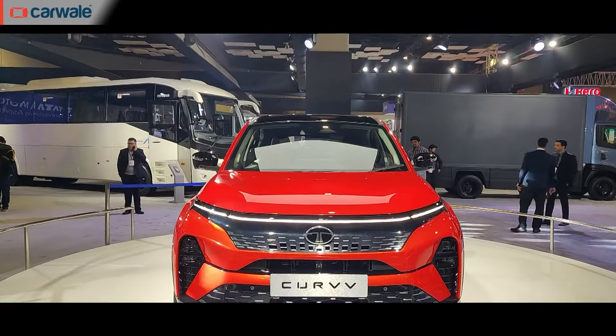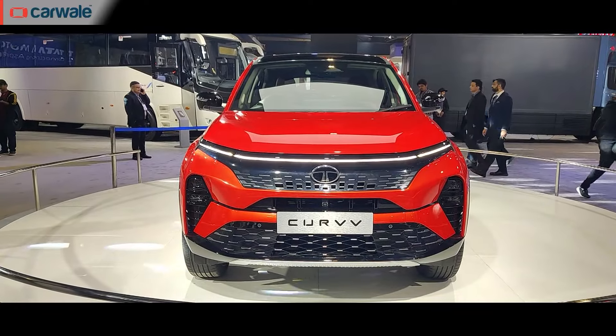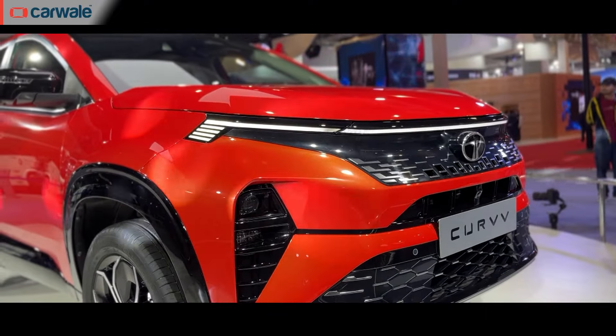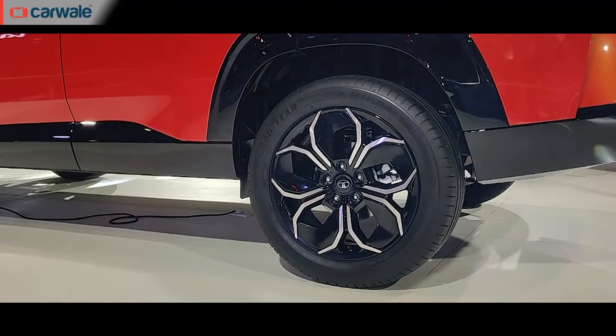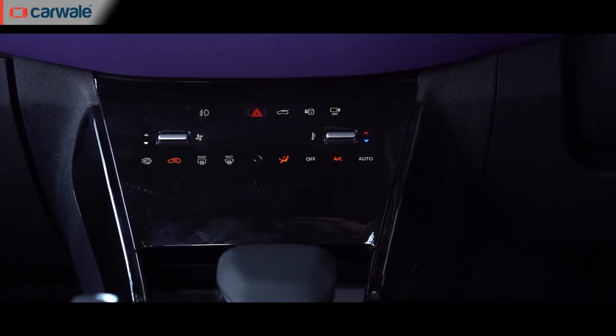First up on our list from the cars we saw at the Bharat Mobility Expo is the Tata Curvv coupe SUV — and in diesel form no less. The Tata Curvv on display at the Expo was in its 99% production-ready form. Though Tata says it's a concept, you can take one look and figure out it's production-ready, which is most evident in the face, the profile, the wheel design, and even the shape of the tail lamp — now common across all Tata vehicles. Inside, there are quite a few elements that give you an idea of where the car is going — it looks like a combination of what you've got on the Nexon facelift and the Harrier and Safari facelift.